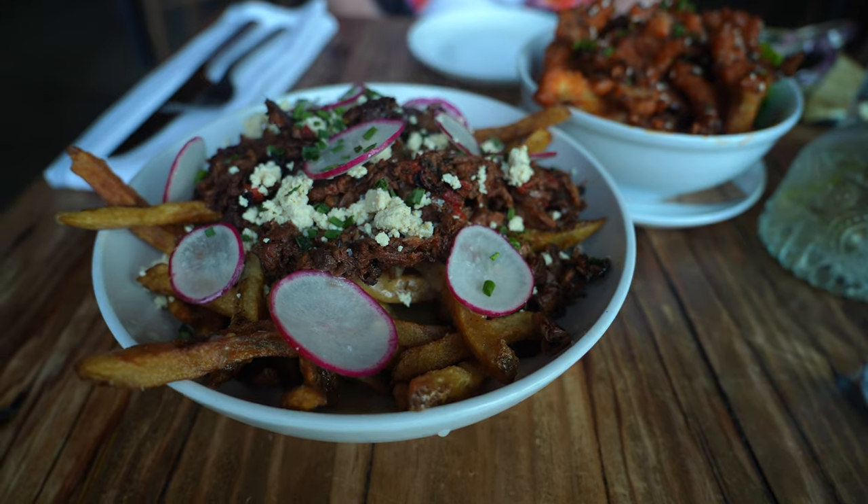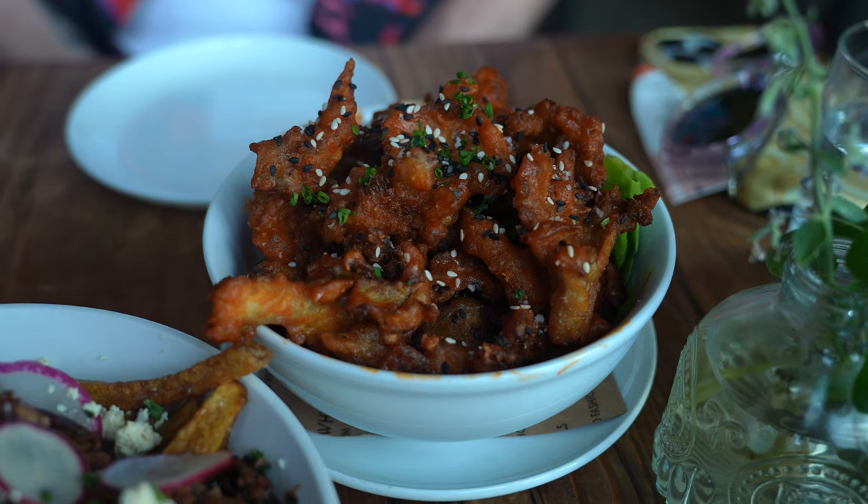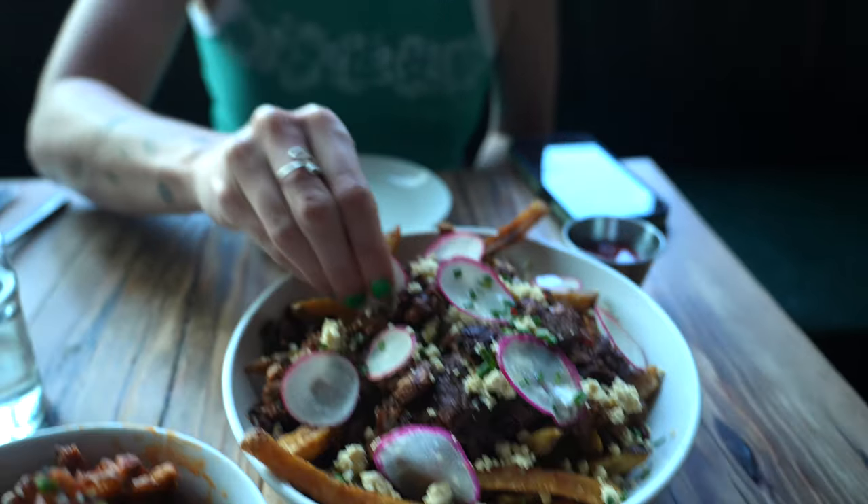We got the vegan poutine, which looks insane, and buffalo oyster mushrooms. The oyster mushrooms are spicy, perfect, crunchy, full of flavor. The jackfruit is smoked so good — the taste is amazing. I totally ate most of my bowl already — I got a jackfruit farro bowl and Lucas got a black bean burger. The appetizers were like insane though. What an amazing find, and they have a huge menu.